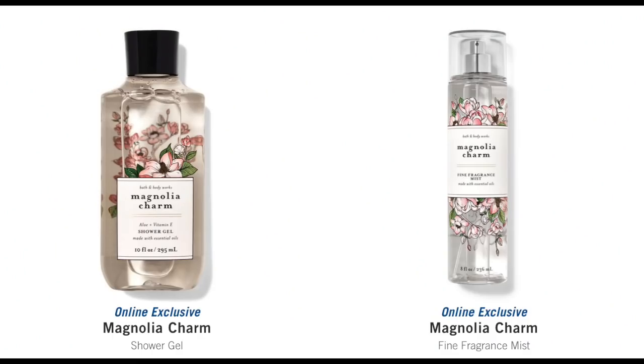Next up, we have a collection called Magnolia Charm. I didn't even know about this collection. I did order these. Magnolia Charm is dewy pear blossom, blooming magnolia, and fresh cedar. That cedar scent is very intriguing to me. I was like, what the heck is the cedar?